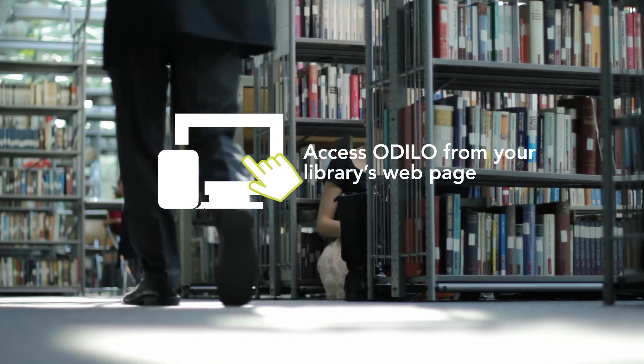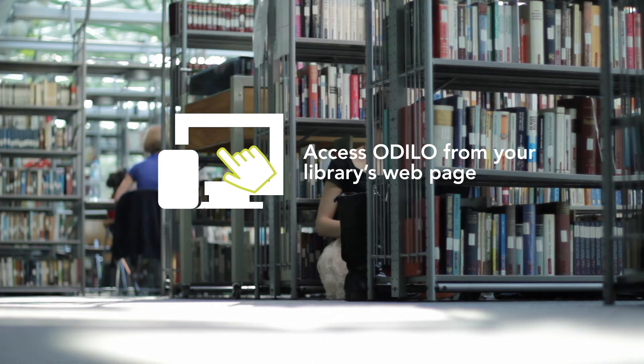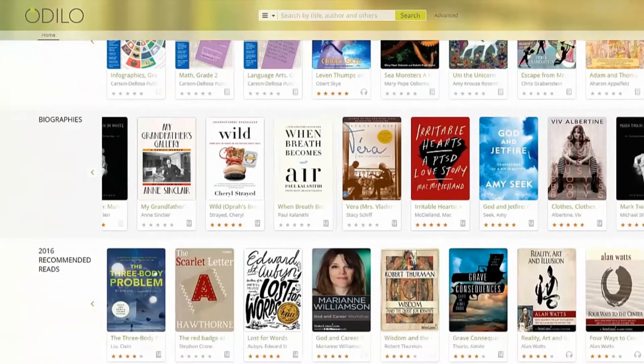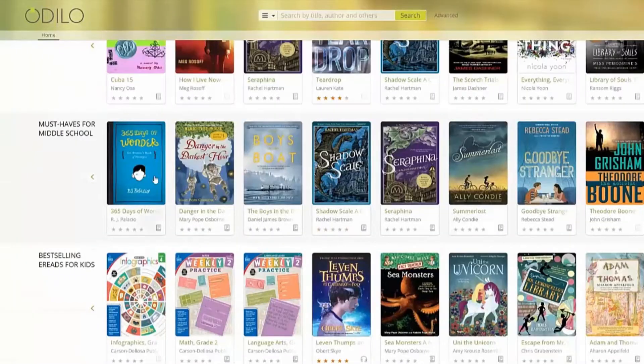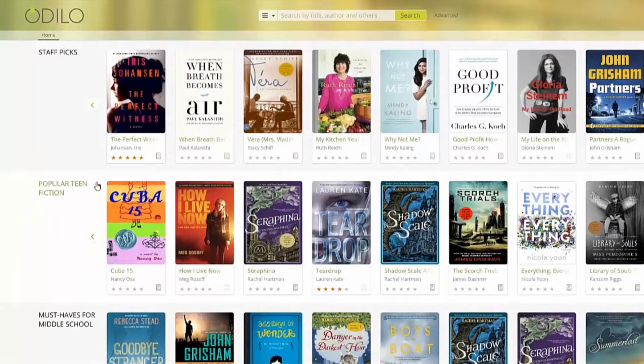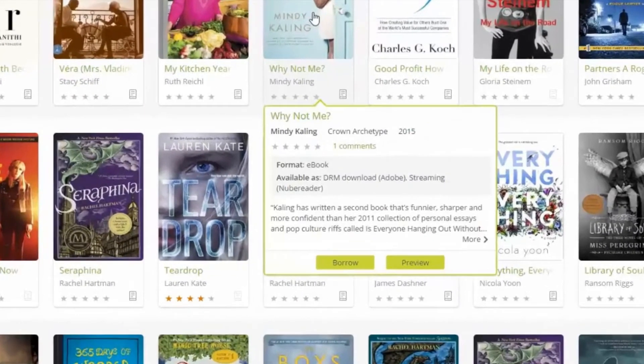Access Odillo from your library's webpage. If you have trouble finding the link, contact your library. Once there, you'll be presented with carousels or convenient scrolling shelves divided into categories such as Most Popular, Just Arrived, and more. Hover over any title on the carousel to quickly see detailed information about the title, reviews, and preview the title or even immediately borrow from this page.